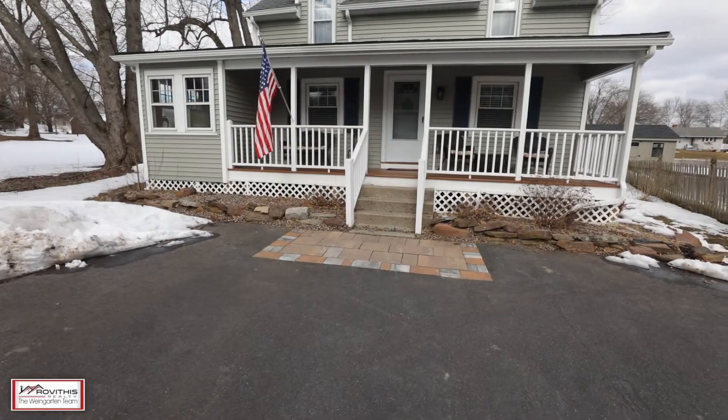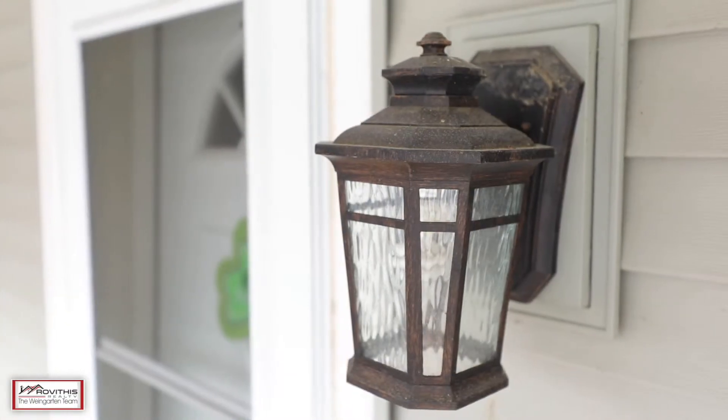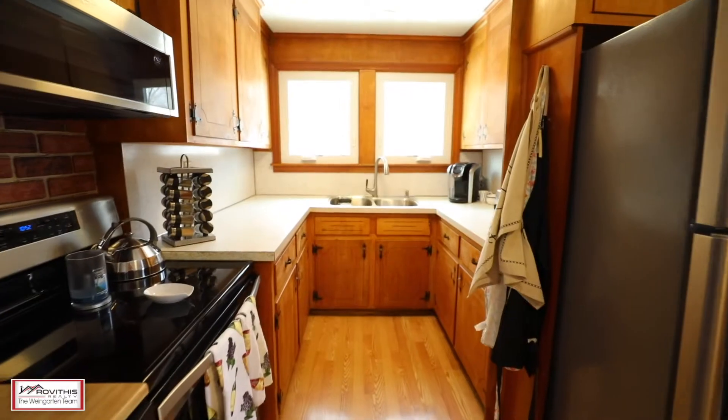With almost 1,300 square feet of living space, this trendy property has it all — updated siding, roof, windows, electrical, and a new driveway.